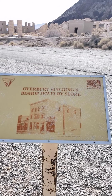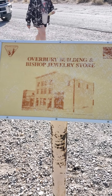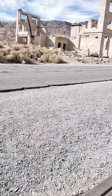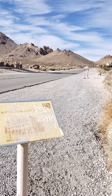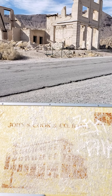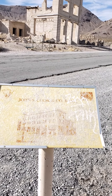We found a little placard here, and looking at the ruins in the distance, this is what it should have looked like in its heyday. Unfortunately it looks like people have vandalized these things. The John S. Cook & Company bank is over there, and that's what that would have looked like.